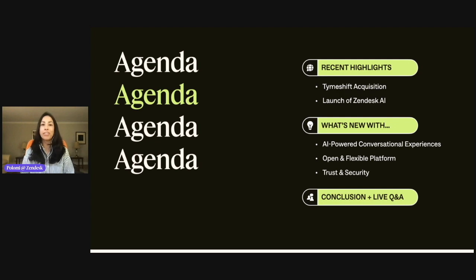Before we dive in, I wanted to quickly run through our agenda. We'll start off today's content with some of our latest announcements that you may have heard during our showcase event in London and Zendesk's big investments in AI. After that, we'll cover what's new with our product areas of AI-powered conversational experiences, open and flexible platform, and trust and security. Then we'll wrap up on ways to learn more with our community events and a live Q&A with our product experts where we can tackle some of the frequently asked questions about the announcements we're covering today.